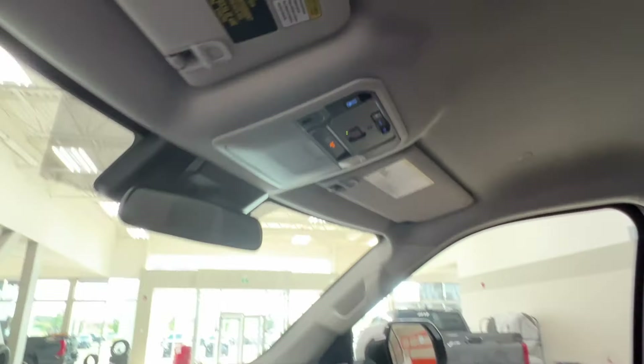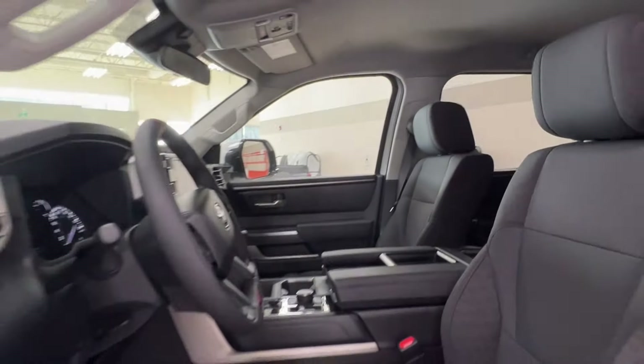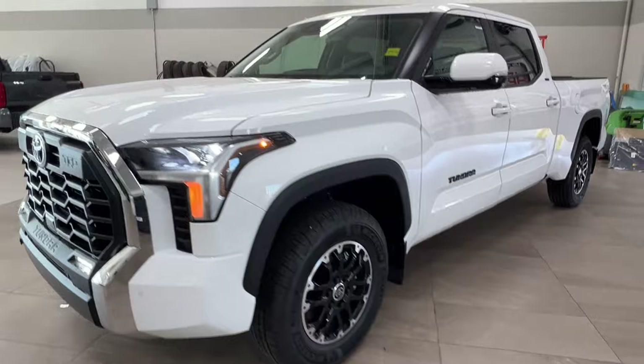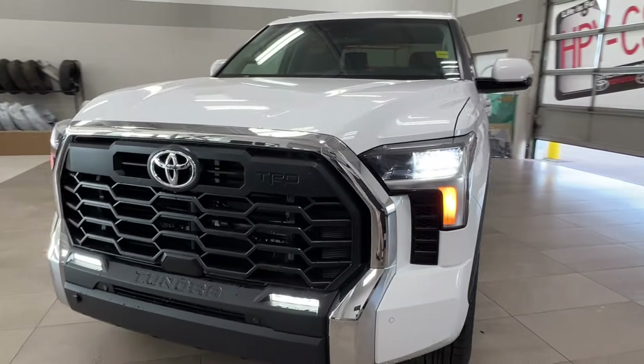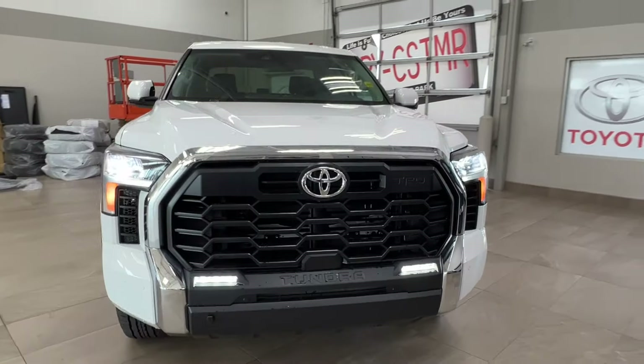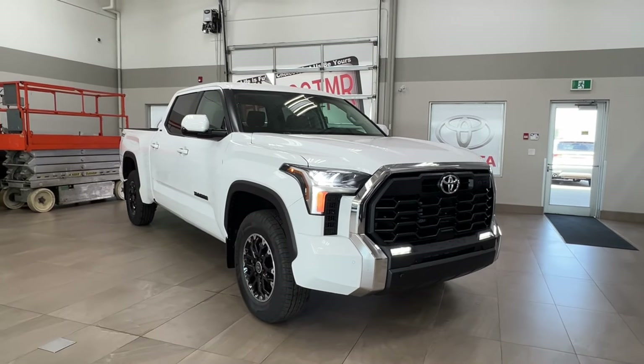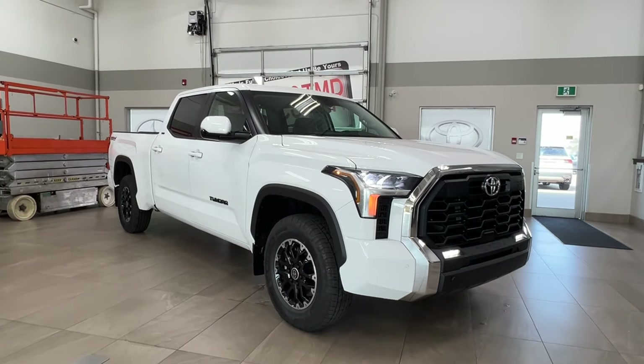Thanks again for joining us on this full video tour of the Toyota Tundra SR5 TRD off-road long box in the color white. It is located here at Sherwood Park Toyota at 31 Autem Road in Sherwood Park, Alberta. You can also reach us at 780-306-7703. And remember — like the school choices, let us be yours.